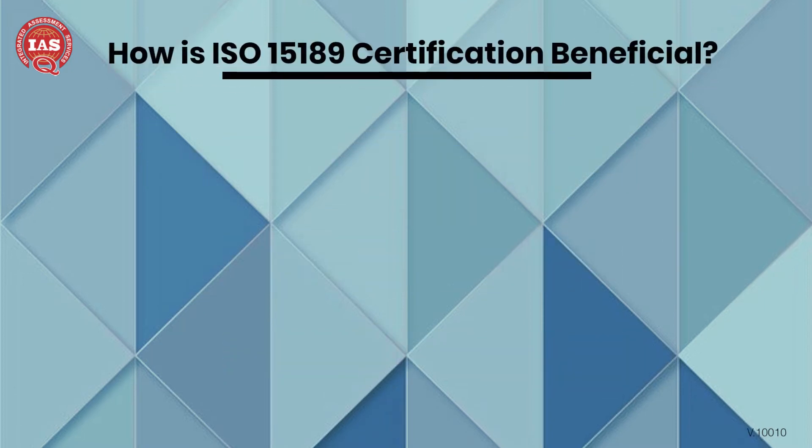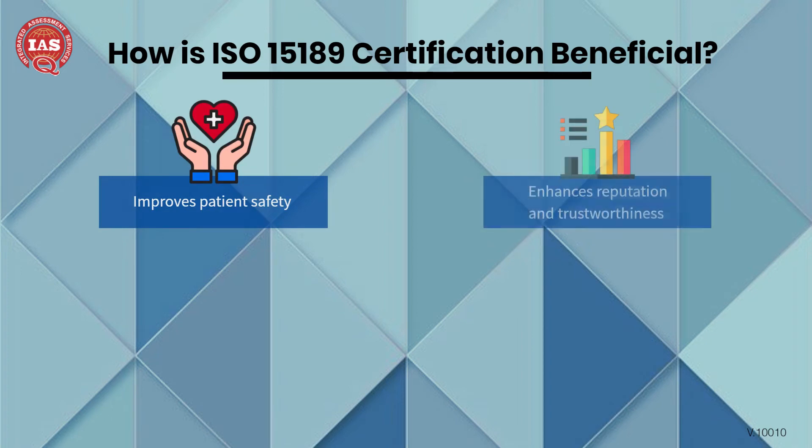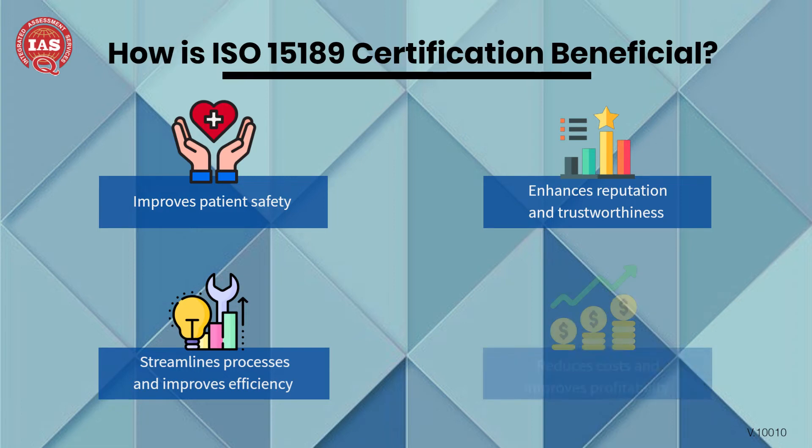ISO 15189 certification has many benefits. This certification improves patient safety, enhances reputation and trustworthiness, streamlines processes and improves efficiency, reduces costs, and improves profitability.